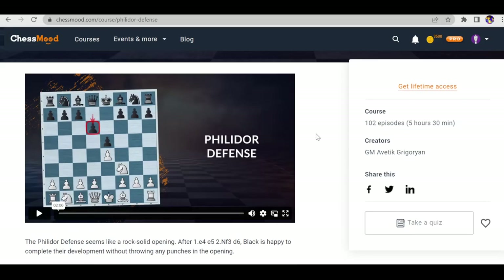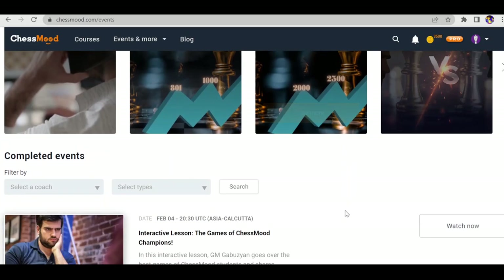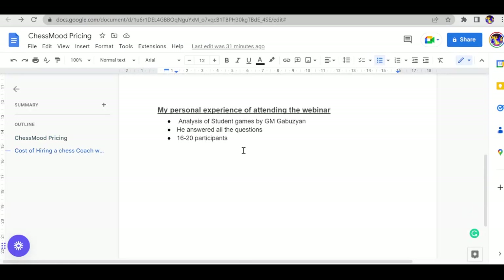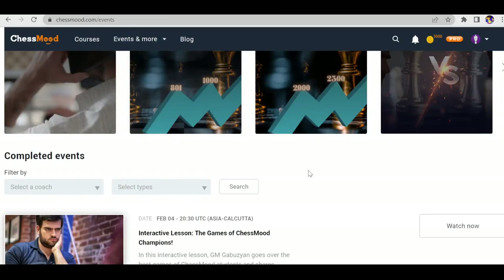I personally attended a Gabuzyan live class — let me share that personal experience. The webinar topic was analyzing students' games by Gabuzyan. There were almost 17–18 participants; I attended for around 20 minutes. He was answering all the questions, and you can ask doubts or questions related to the webinar, or anything chess-related, and the GMs will answer.